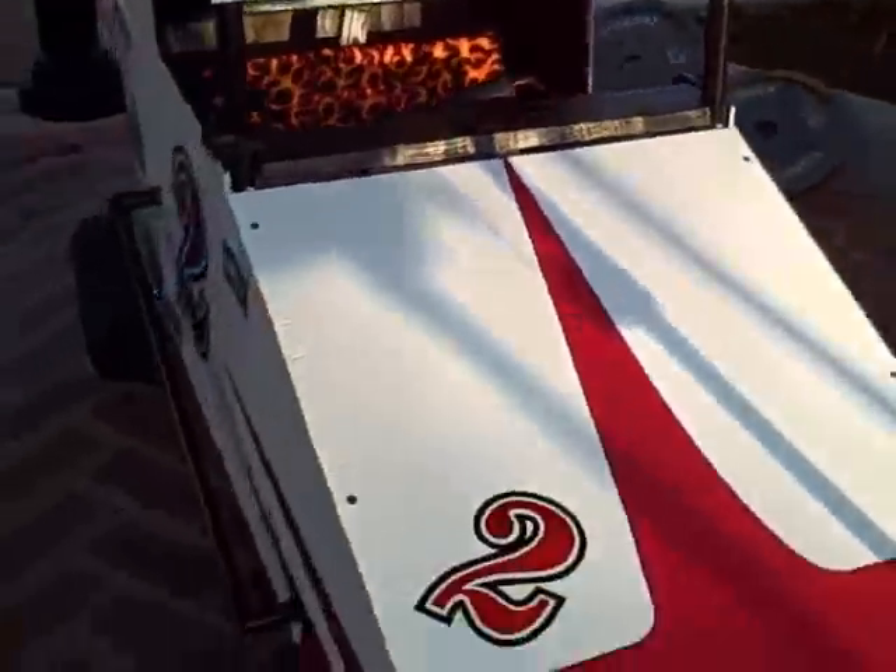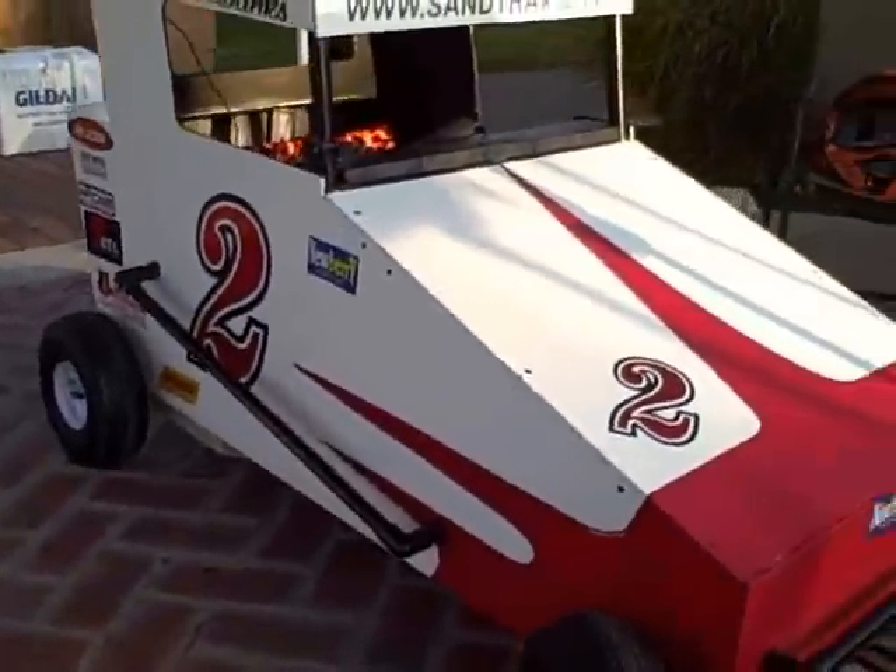The first one I have to show you is one that Edward made for his son. Last year his son was five years old and came in third. That's a pretty sweet looking car. He's back this year and he's going to rock — I'm thinking Edward's kid is going to come in first.